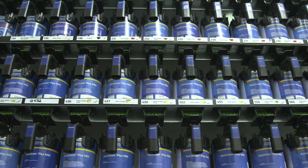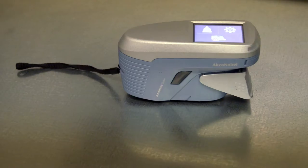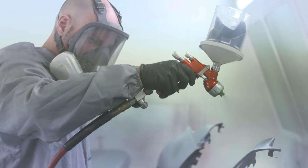Sikkens has definitely helped us reduce our paint material costs. Their computer program along with their electronic scales and along with the digital camera has just helped us. We're just using only the amount of paint we need for every car.